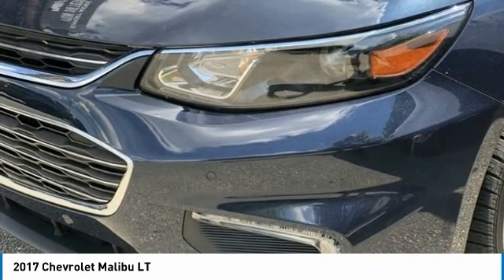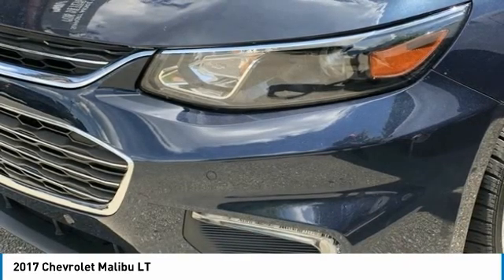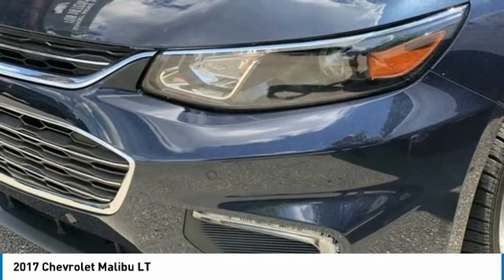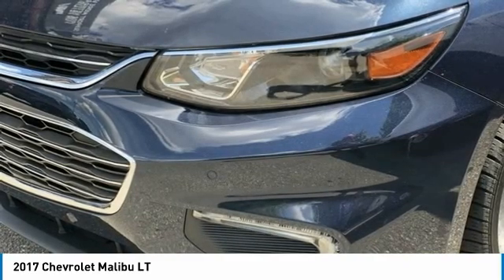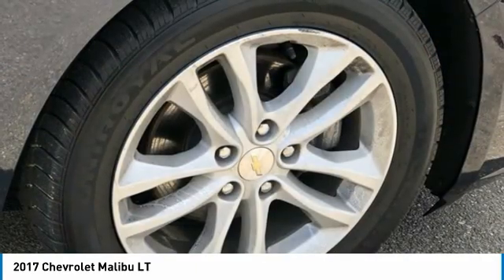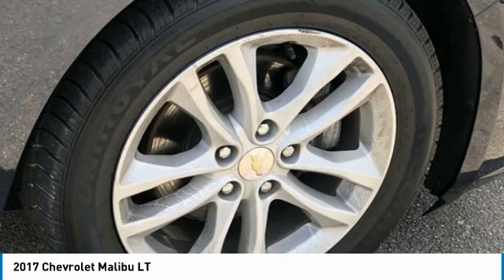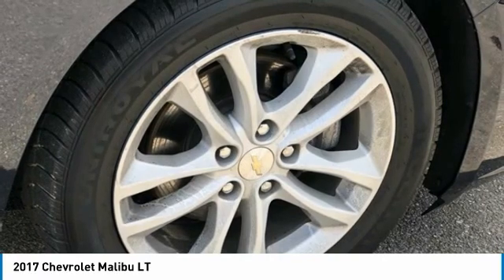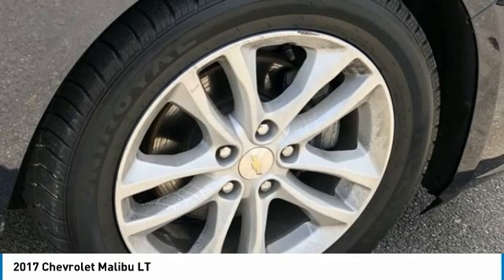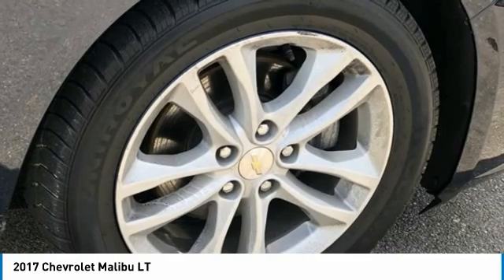Preferred Equipment Group LT. Premium Cloth Seat Trim. Radio Data System. Chevrolet MyLink AM/FM Stereo with 7-inch Screen. Chevrolet MyLink AM/FM Stereo with 8-inch Screen. Rear Anti-Roll Bar. Rear Cross Traffic Alert. Rear Reading Lights. Rear Seat Center Armrest. Rear Side Impact Chair Bag. Rear Window Defroster.